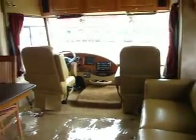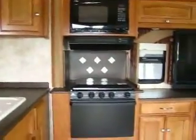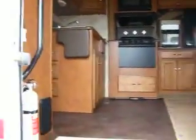Please call us at Camping World of Colorado Springs for more information about this RV. Let's go look at the exterior and remember this RV qualifies for special financing and all trades are welcome.